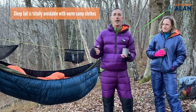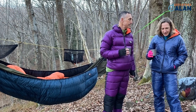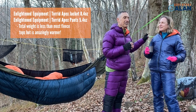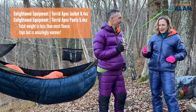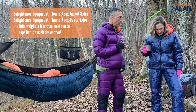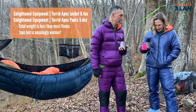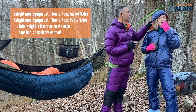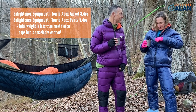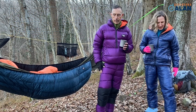We have two systems — Allison has one and I have one. Allison is sporting the Enlightened Equipment Combo: the Torrid Apex jacket, which is eight ounces, combined with the Torrid Apex pants, which are about five and a half ounces. Both are extremely comfortable and warm — this is the synthetic Apex version. The jacket has two hand-warmer pockets and a hood to keep your head warm. There's also a fun orange interior so it's easy to spot in your backpack.